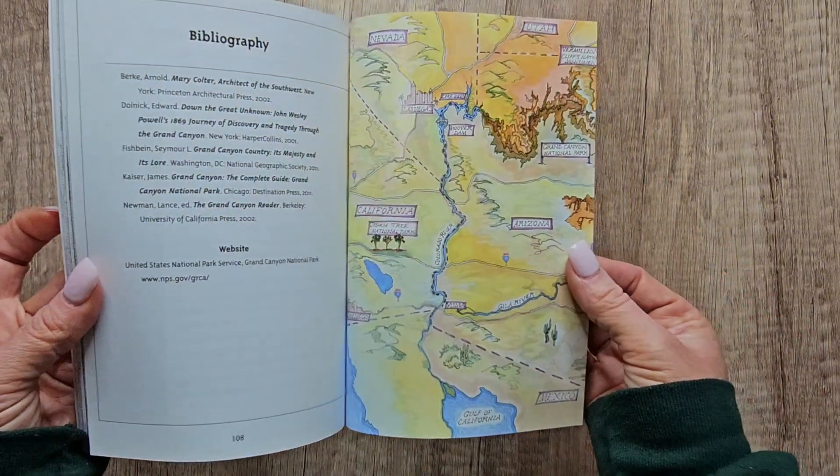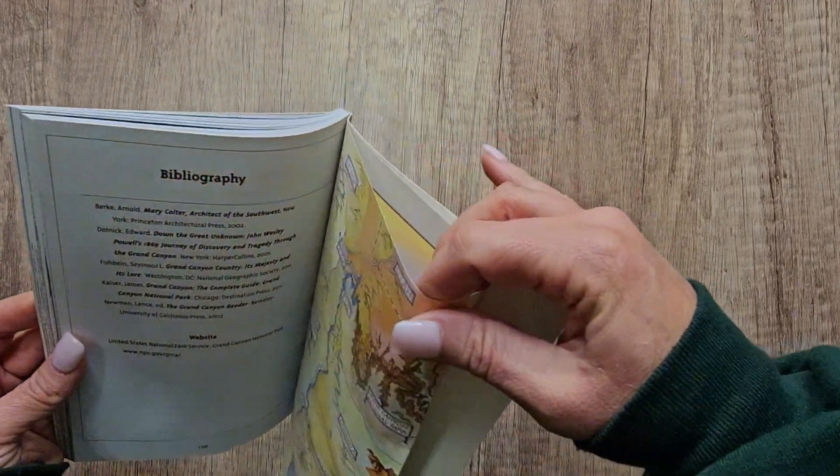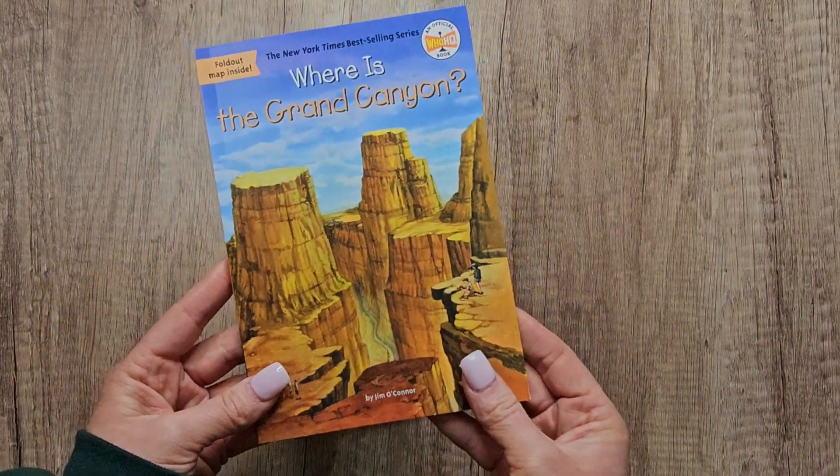It's going to give you a complete map of the Grand Canyon, which is really cool for the kids to take out and look at. My son has not gotten to take this out yet, but we recommend these books. It has the bibliography and resources on the back, and we love them.